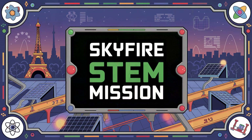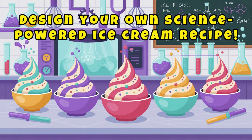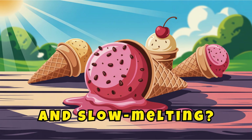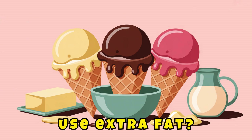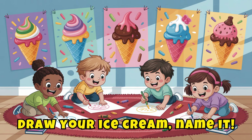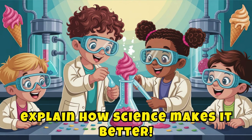Here's your Skyfire STEM mission: design your own science-powered ice cream recipe. What ingredients will you use to make it smooth, creamy, and slow melting? Will you add air? Use extra fat? Flash freeze it with salt or even dry ice? Draw your ice cream, name it, and explain how science makes it better.